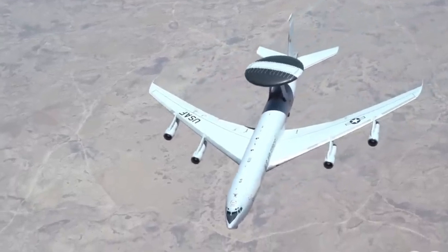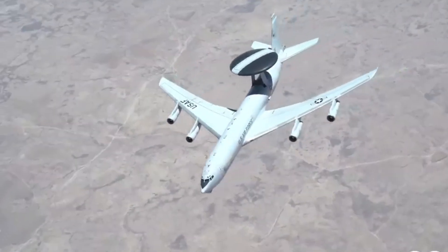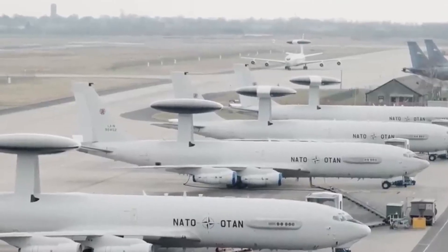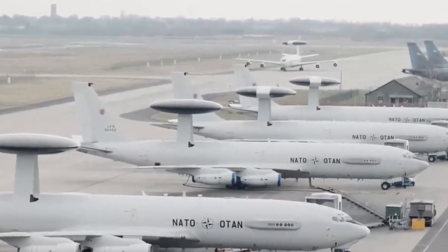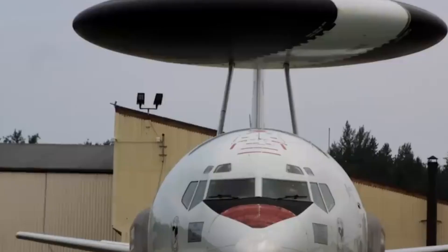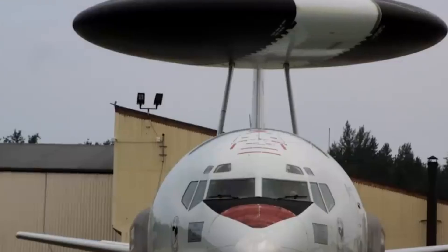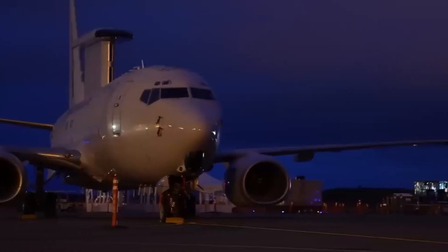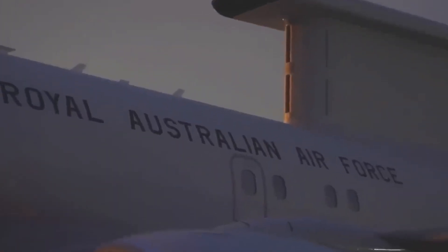Russia has its version, the A-50 Mainstay, but recent events cast doubts on its functionality. On January 14, 2024, a Ukrainian Patriot missile reportedly downed a Russian A-50 over the Azov Sea, though Russia claimed it was accidental. Various large AWACS planes worldwide, like the E-7 Wedgetail, employ advanced but costly radar technology.